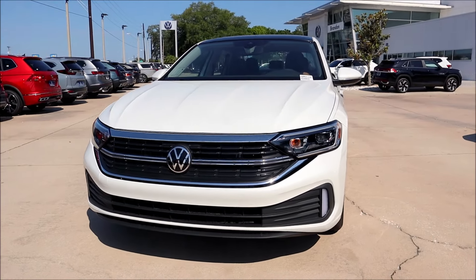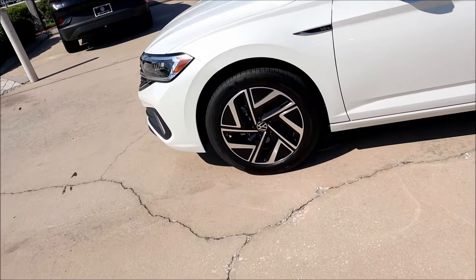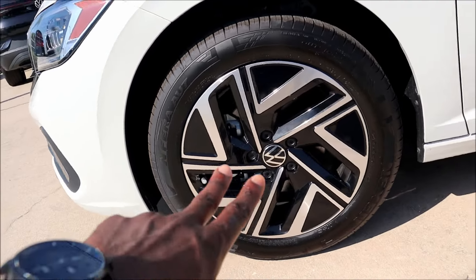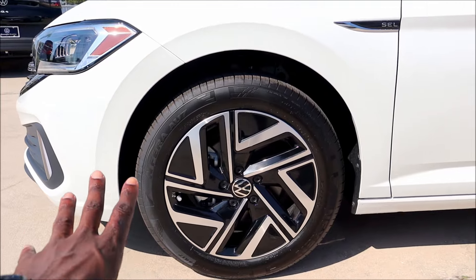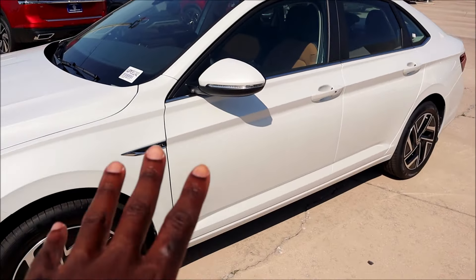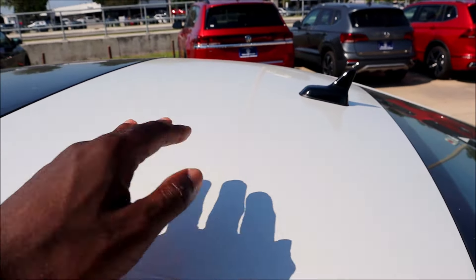Taking a step back, the front fascia is pretty clean, simple, and to the point for the Jetta for 2024. On the side profile, we have 17-inch alloy wheels with all-season tires — a black and chrome look with the VW logo in the center. The design of the VW logo plays off the wheel design and looks like it's spinning while sitting still. You have the SEL badging on the front fender, and the pearl paint shines on the mirror caps and door handles. The panel roof and shark fin antenna are done in black.